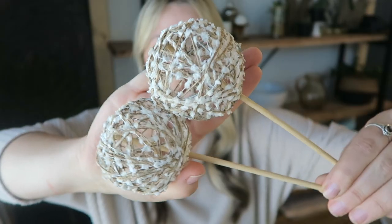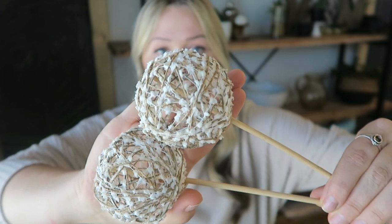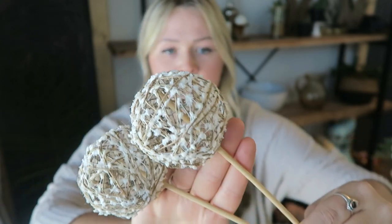I found these in the natural dried floral section at Hobby Lobby — I believe I found these for like $5.99 and half off. They've got a little bit of that cottony look going on with some twine jute on some sticks. I thought these would be the perfect addition to any of the arrangements I have going through the house, or for a vase in a tablescape. I'm not quite sure what I'm going to do with these guys yet, but we will see.